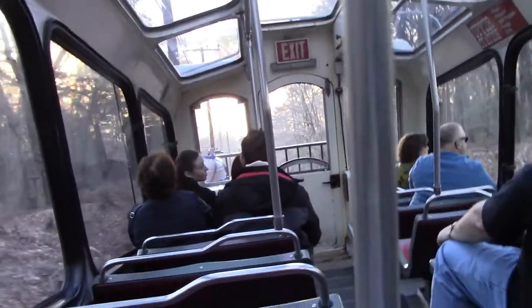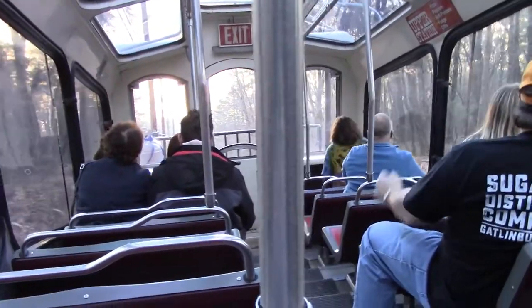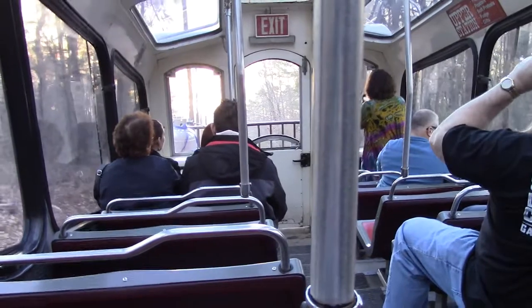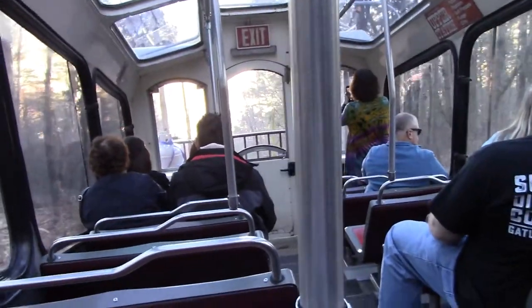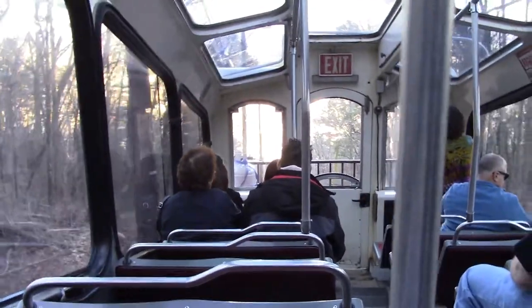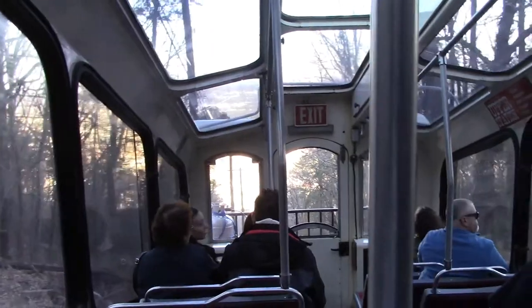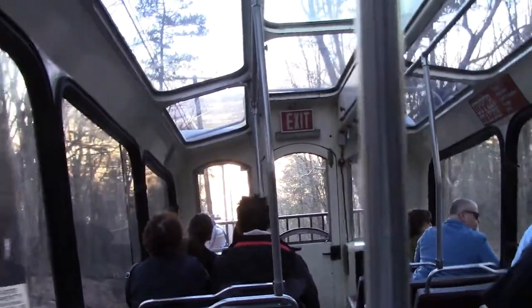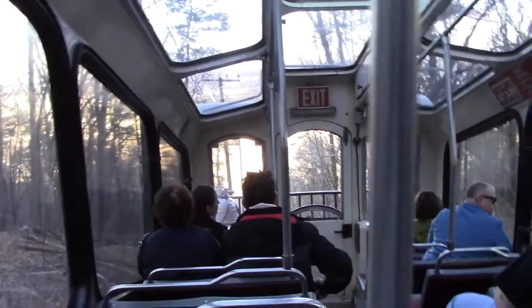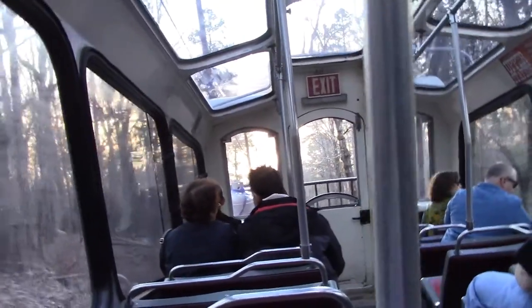Today, the incline railway takes riders almost a mile straight up the face of Lookout Mountain in about 10 minutes. At Point Park, three blocks from the Lookout Mountain Station, you too can marvel at the view that General Grant saw of the Tennessee River Valley, 1,500 feet below. For unique computerized and other displays of Chattanooga's Civil War history, visit the Battles for Chattanooga Electric Map and Museum across from Point Park.